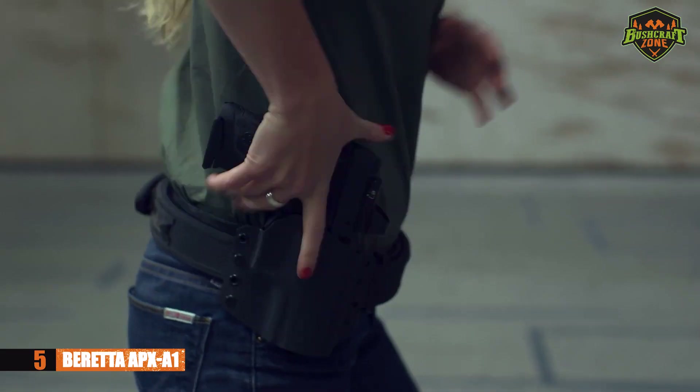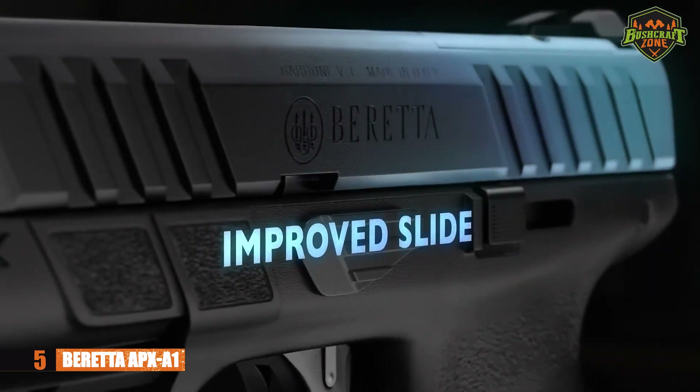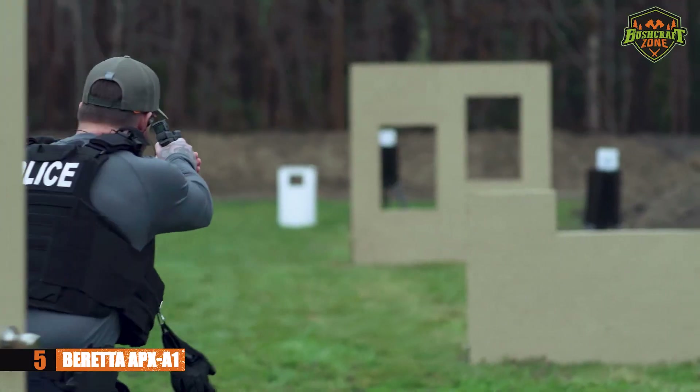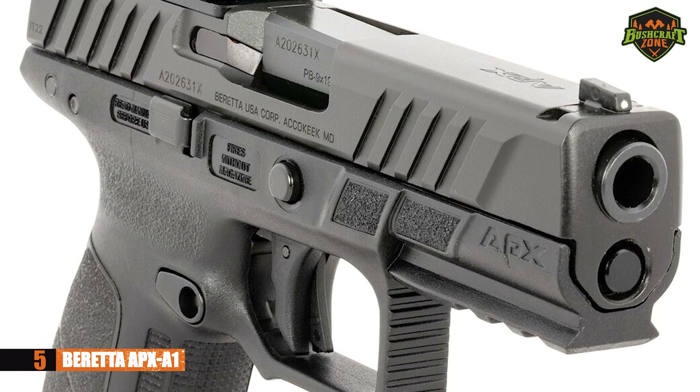Speaking of accuracy, your shooting groups will be pretty tight. It'll be perfect for those who want to get a shot off that can really count, especially in life or death situations. For those looking for a budget option, you'd be hard-pressed to find a Beretta with a more reasonable price tag.